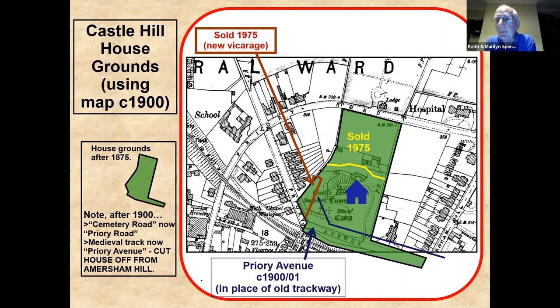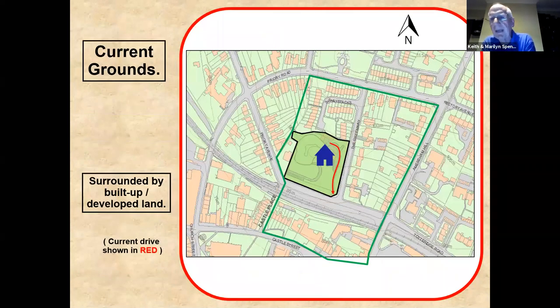In the 1960s the whole lot was sold to Wycombe District Council. In the 1970s the last two chunks of land were sold off — the area behind the house, which is now Haystacks, and a little bit in the southwest corner for the new Vicarage. What we're left with, compared to what we roughly think we had, is the outlined area. The driveway just takes us down to the corner, and that's where we are now.